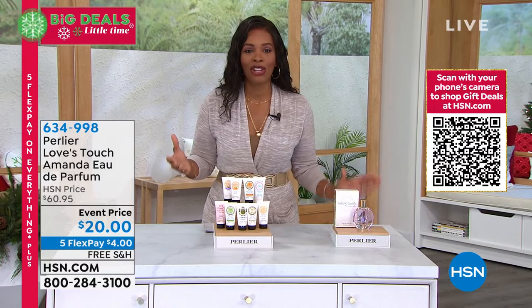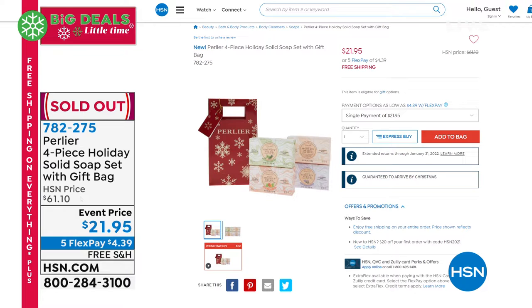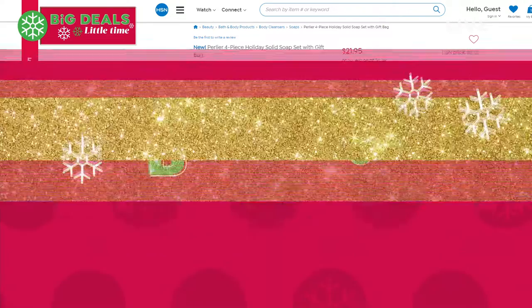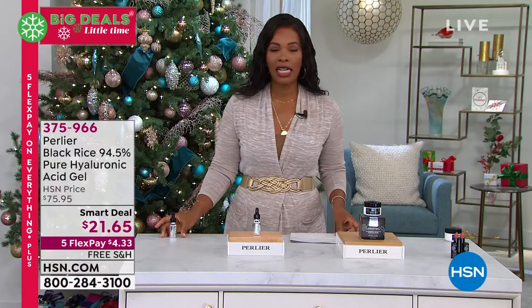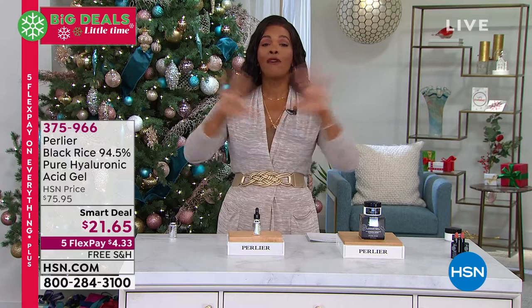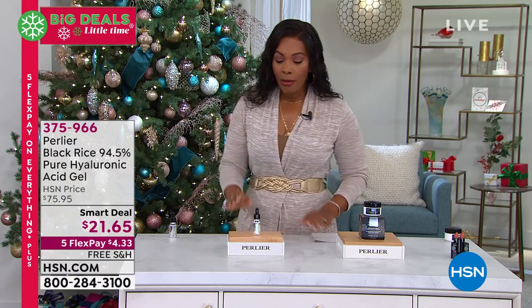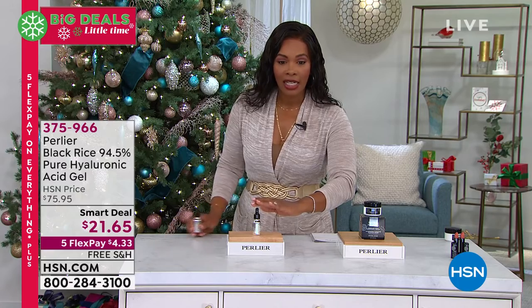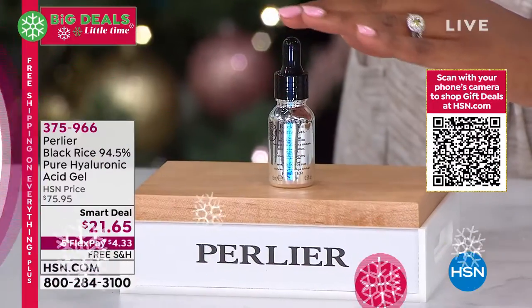We only have about 2,200 of the Love's Touch eau de parfum left, so if you love light, airy, feminine fragrances, you'll fall in love with it. Item number 634-998. Quick update: the solid soap four-piece set has already sold out! And we started with about 15,000 of the Black Rice 94.5% pure hyaluronic acid gel.